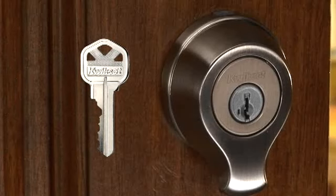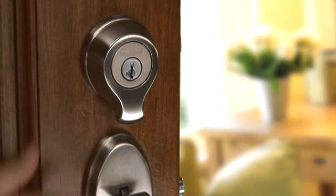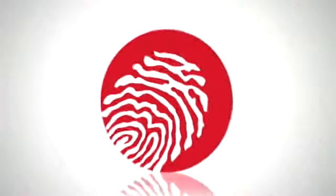SmartScan comes with a backup key and features a superior smart key cylinder. This deadbolt provides grade one security features and a one-inch throw bolt. SmartScan also features a limited lifetime warranty against mechanical failure and tarnishing.